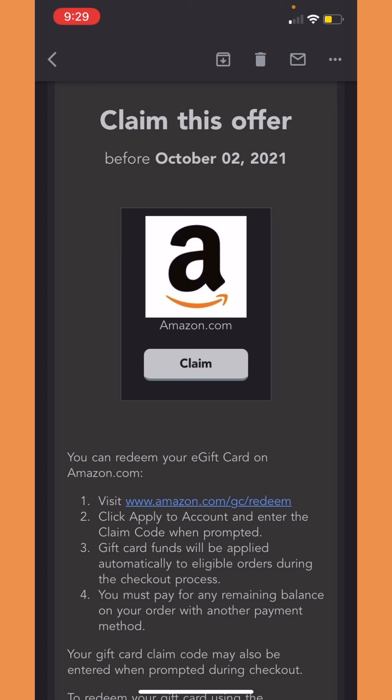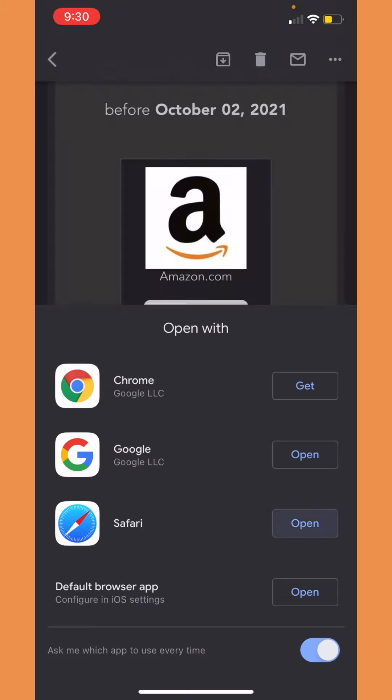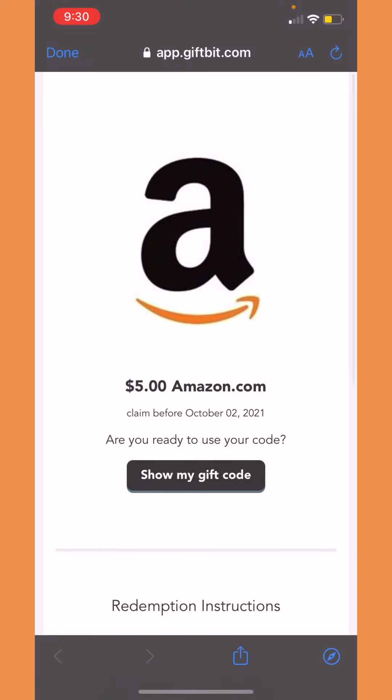This is what it looks like — five dollars. I'm actually interested to see they have an expiration date for this offer, so you have to claim it before the date they give you, which mine is October 2nd, 2021. So I'm gonna press claim in Safari, and now I'm going to press 'Show my gift code'.